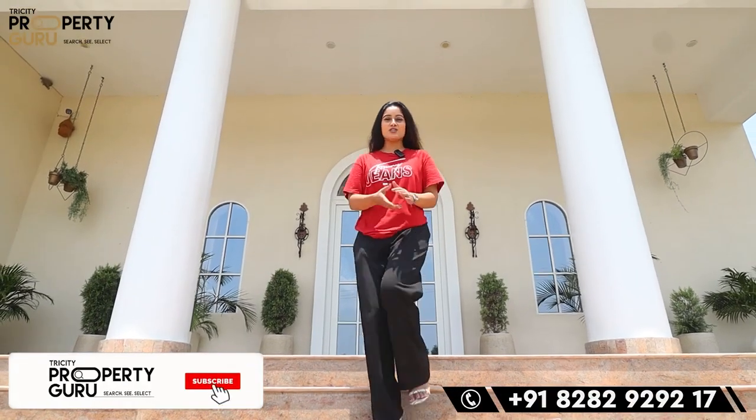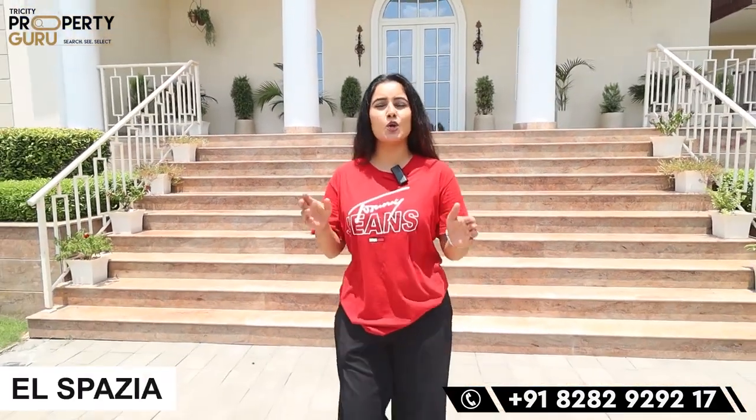Hey everyone, welcome back to our channel Tracity Property Guru. I'm your host Taranum, and today I'm going to bring you the project named ElSpazia, which is located in Zirakpur. We have already made a video about ElSpazia before, which you can find on our channel.